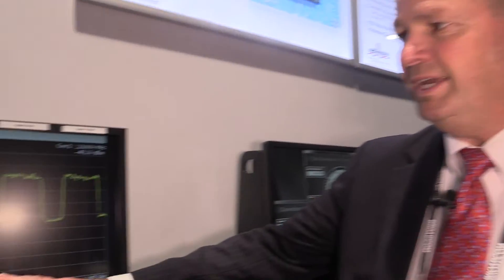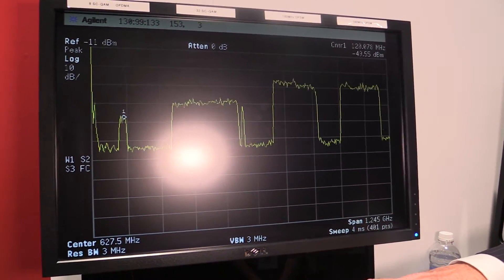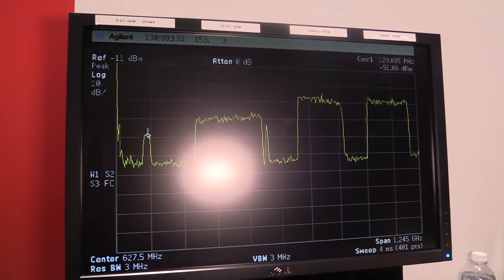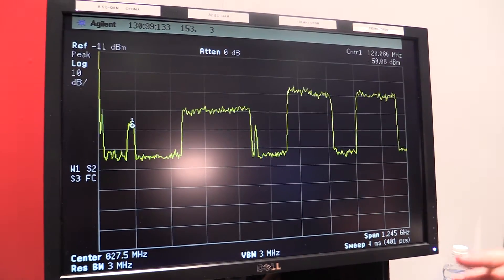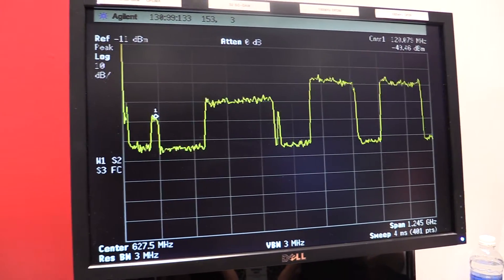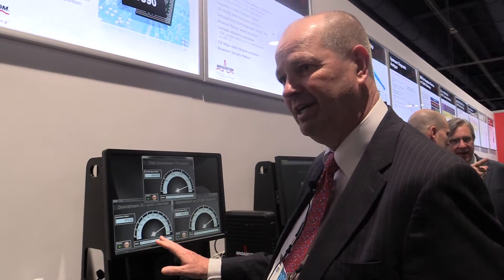What the spec actually offers is, in addition to the 32 single carrier QAM channels, it also offers two OFDM channels that can burst up to 1.7 gigabits a second each. So when you combine all of that, you get — at least in our demo — a little over 4 gigabits a second throughput through the modem. And actually that's limited by the capacity of the modem in terms of the 4-gig interfaces, the MoCA interface, and the limited Wi-Fi capability we have here.